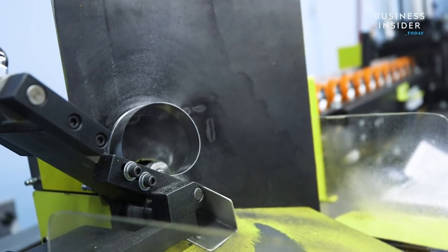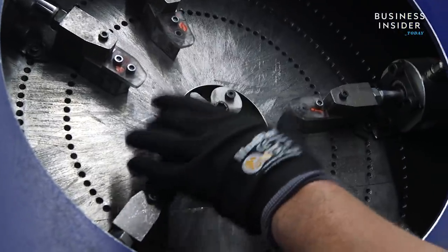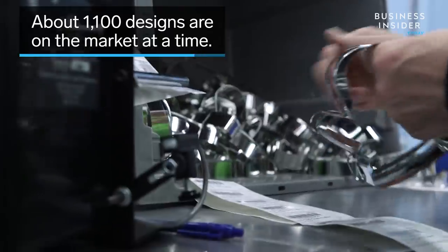We have a machine that cuts it to length, puts a hem on it, and then rolls it in a circle. Then we have those circles welded into a ring, and each of those circles is loaded onto a machine by hand, which forms it into the cookie cutter depending on whatever shape we're making.